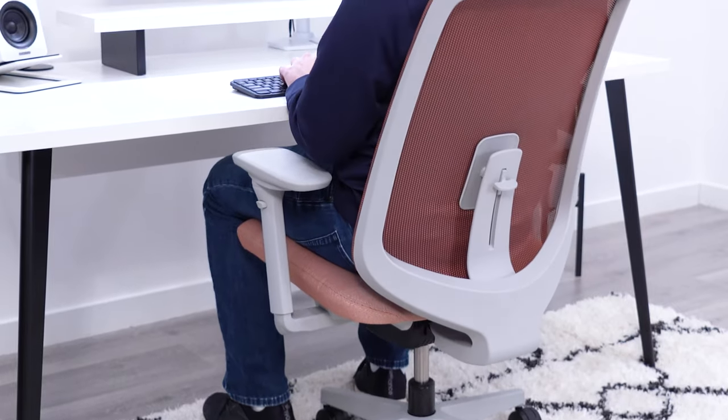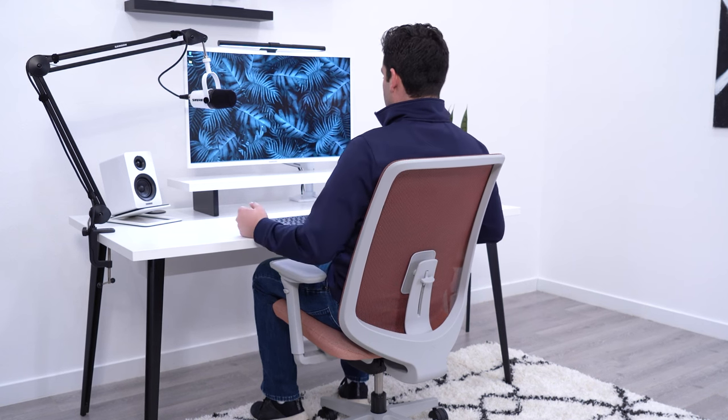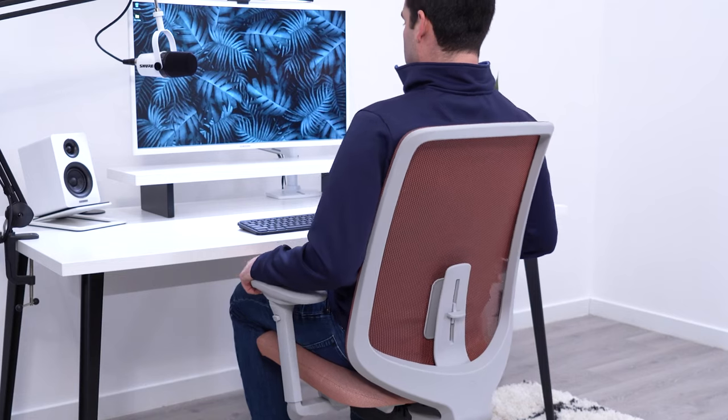The Verus comes with a synchro tilt recline mechanism. It's good quality, offers a nice range, and is very smooth to use. This is another area where I don't think you're going to find a nicer recline function for the price. The backrest goes fully upright and can lock in that position, and you then get four additional tilt limiter positions. Chairs in this price range typically have tilt lock, which locks the chair in one specific position. I think the limiter function is a higher-end option that provides more movement when you are working.